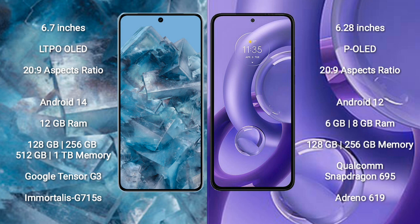The Google Pixel 8 Pro runs on the Android 14 operating system, while the Motorola Edge 30 Neo runs on Android 12. The Google Pixel 8 Pro comes with 12GB RAM and 128GB, 256GB, or 512GB, and 1TB internal storage options.